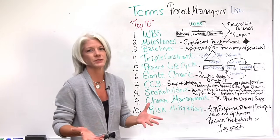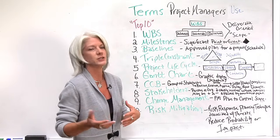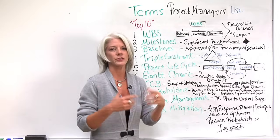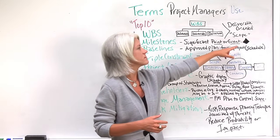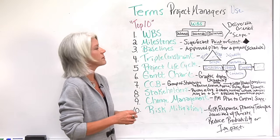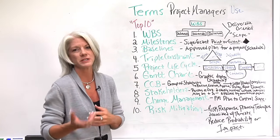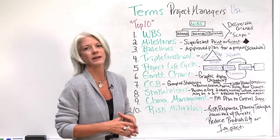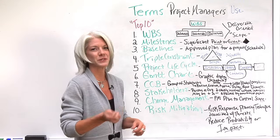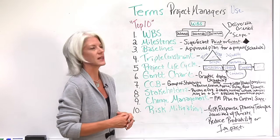Number two is a milestone. You hear different milestones, different points on the schedule. A milestone is a significant point in time or event on your schedule. Sometimes you'll see them marked as a black diamond, which indicates a milestone on your project. A good best practice for project managers is once you hit a milestone on time, that's a great cause for celebration. I always use those to celebrate something significant being done.